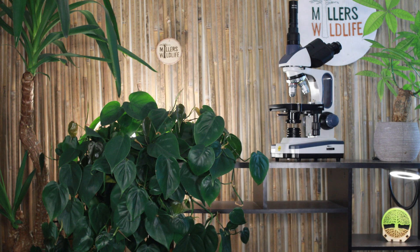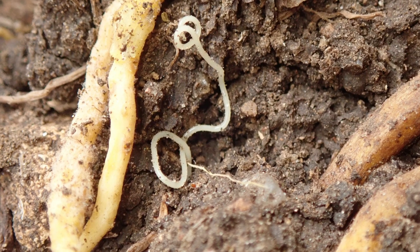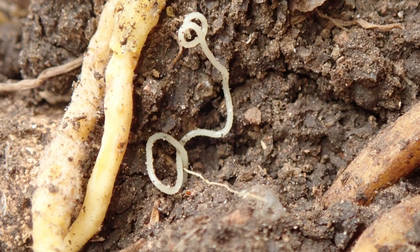And with that, we begin exploring the many, many places that nematodes call home. Let's start simple: if you were to go out into the woods and scoop up a random handful of soil, you would almost certainly be holding thousands of nematodes. They're the most common animals found in healthy soil.